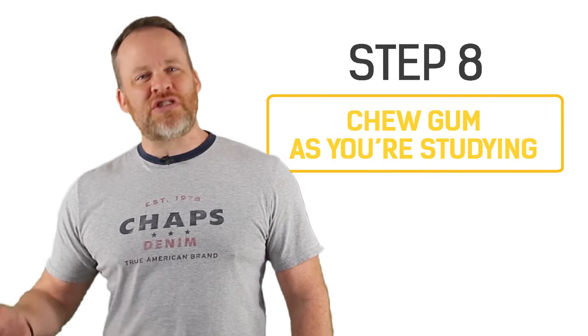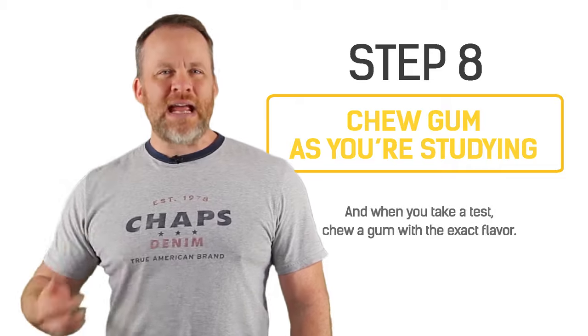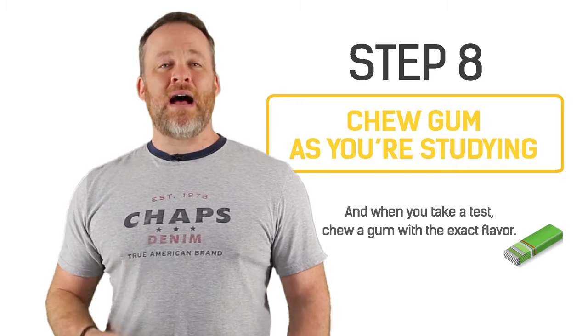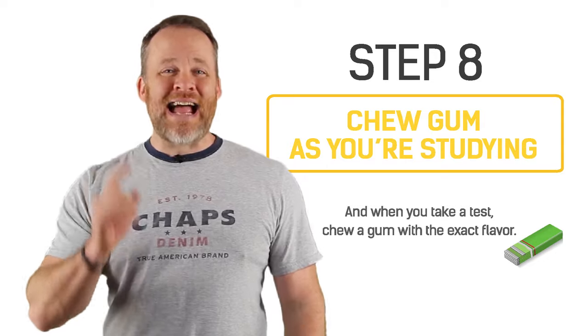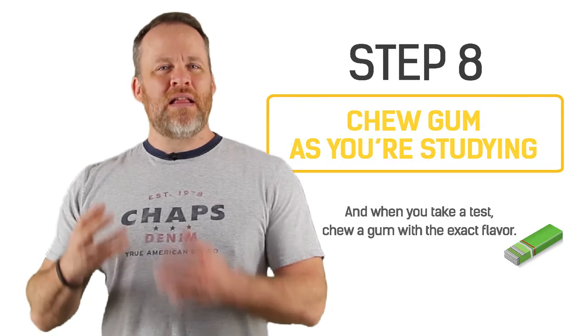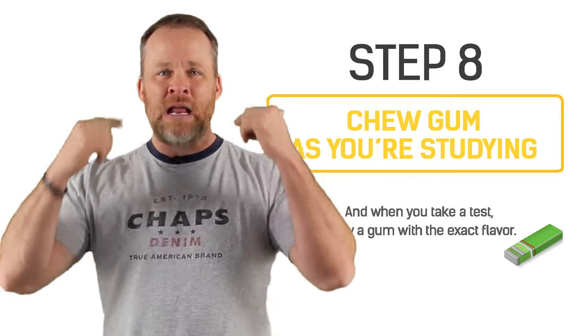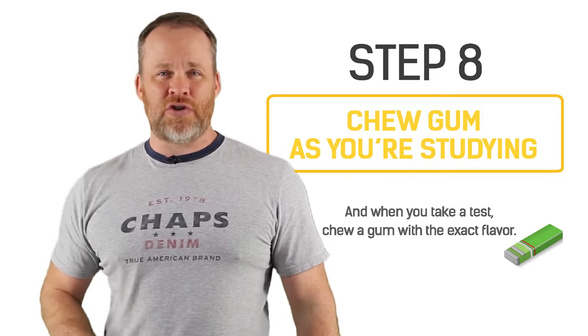Now number eight — this is kind of a weird one, but just bear with me and try this. Next time you're studying, get some gum and chew it as you're studying. Then when you are taking the test, get that same flavor of gum and chew it during the test. Scientific studies prove that it will be a brain trigger that will help your mind remember what you were reading and studying the last time you were chewing that gum. I know it's weird, but give it a try — I think you'll be surprised.